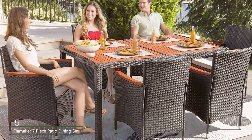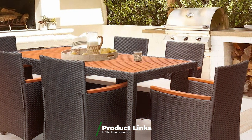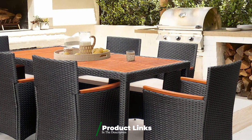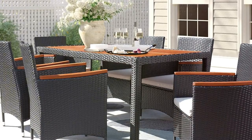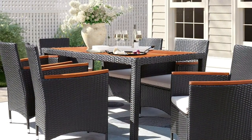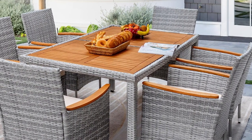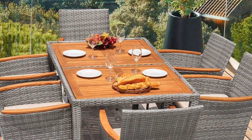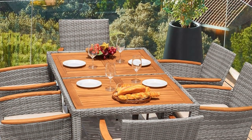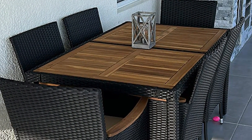Number 5. The Flamaker 7-Piece Patio Dining Set made of acacia wood is a standout choice. This set includes a rectangular table and six chairs, all crafted from solid acacia wood known for its strength and longevity. The rich, natural wood grain adds a rustic charm to any patio. The table features a slatted design that promotes water drainage, preventing accumulation and prolonging the life of the set. The chairs are ergonomically designed with comfortable backs and armrests. The natural wood finish is treated to resist outdoor elements, ensuring the set maintains its beauty and durability over time. Each piece is built with a focus on craftsmanship, from the precision of the wood joints to the smooth finish.